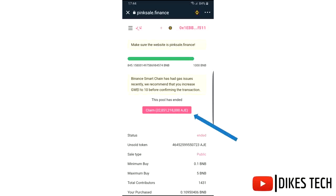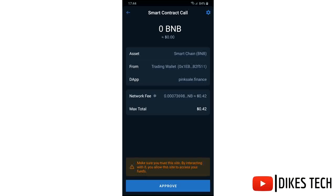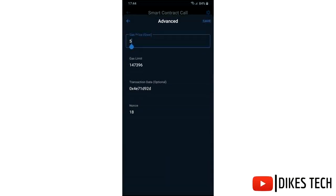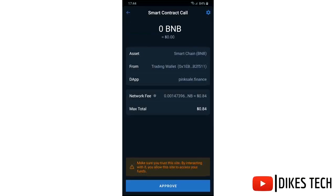Click on Claim. In case you want to change the gas fee, click on the settings icon, make the change, then click Save and Approve.